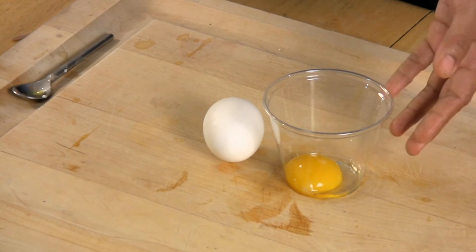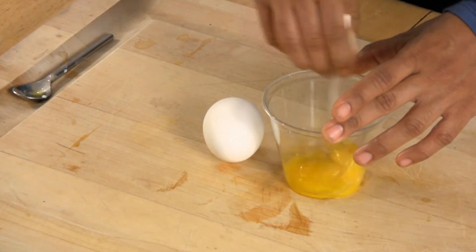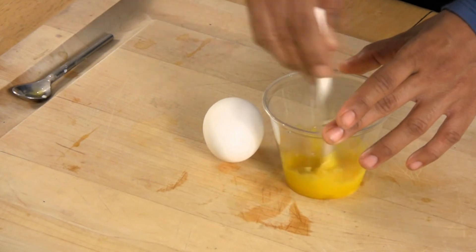For this mask, we will need one egg yolk. Simply whip the yolk, and you can apply this to your skin and leave it on for 20 minutes.